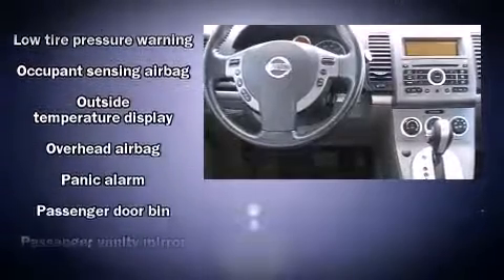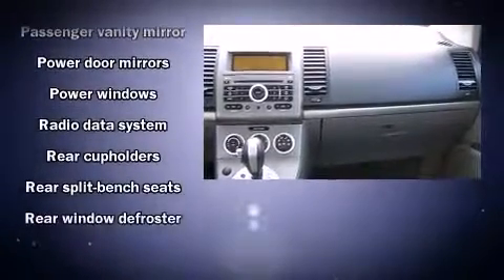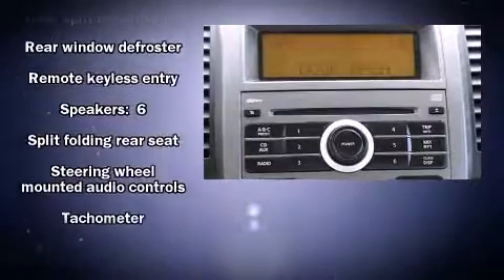Nissan ensures the safety and security of its passengers with equipment such as anti-whiplash front head restraints, a panic alarm, and side-curtain airbags that provide rollover protection.